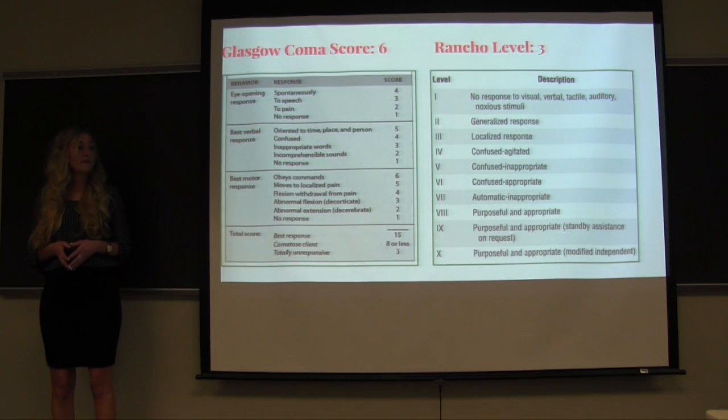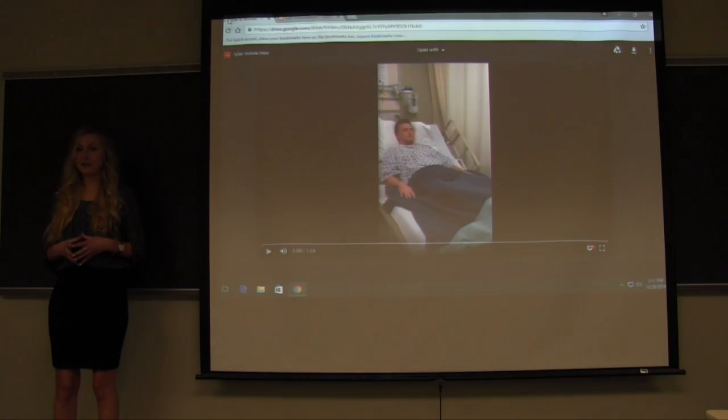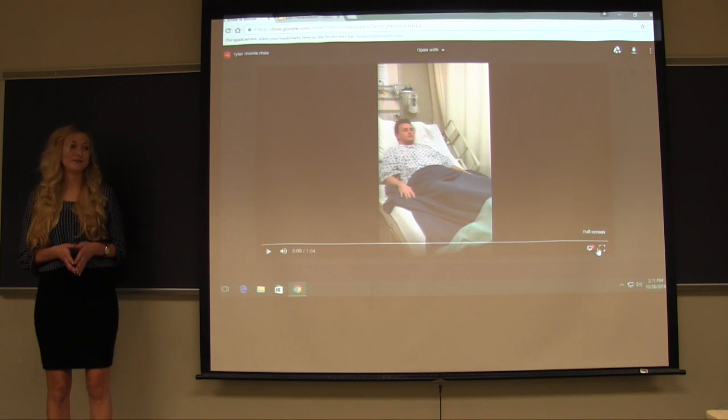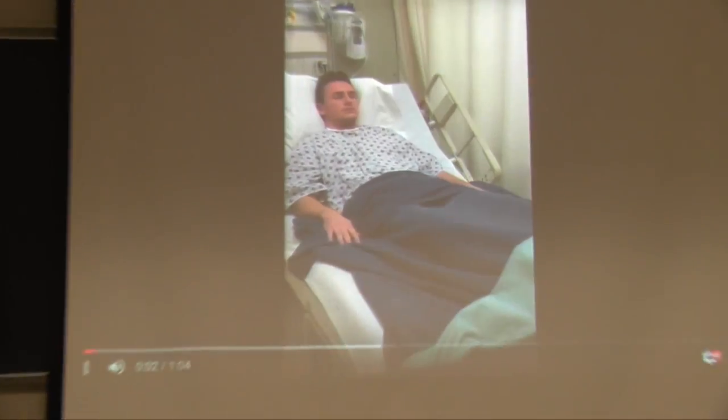In order to give you a better idea of Jason's current level of functioning, we have a video to demonstrate. In the video, the clinician says: 'Hey Jason, I'm Alexis, your speech-language pathologist. I'm just going to ask you a few questions today and see how you're doing.'